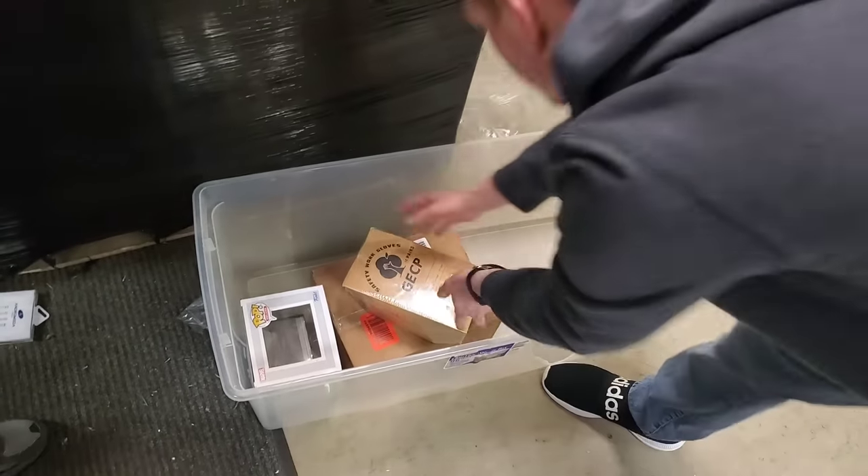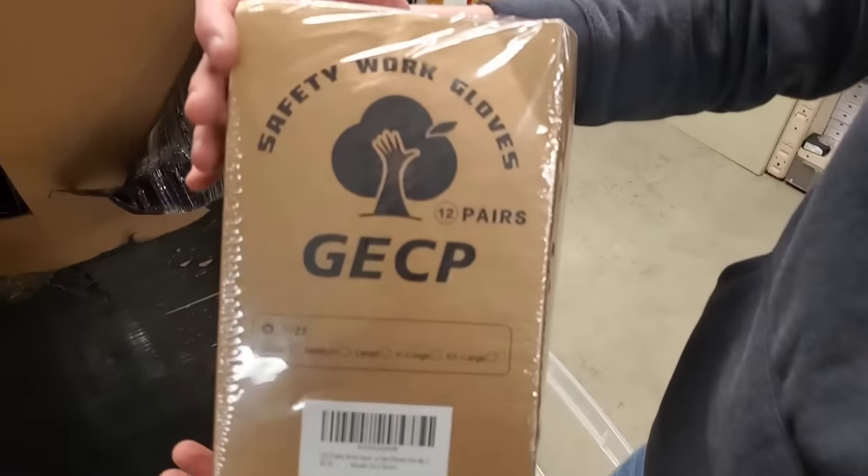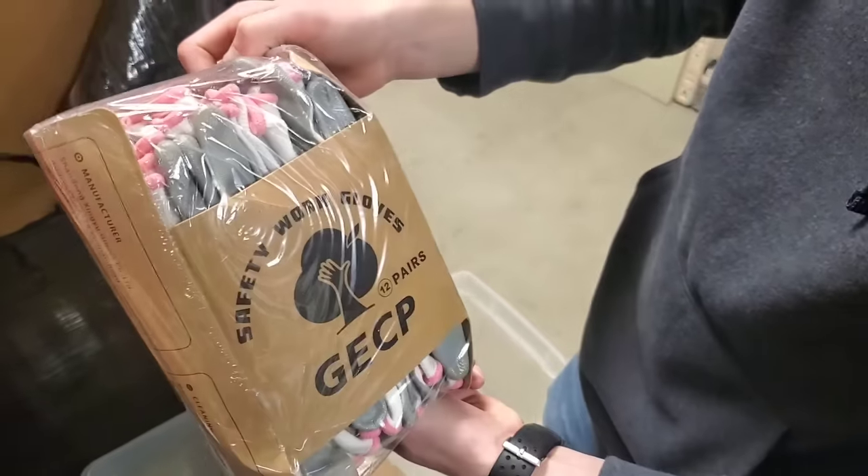What did we drop? Anybody know? It's a box of safety work gloves.